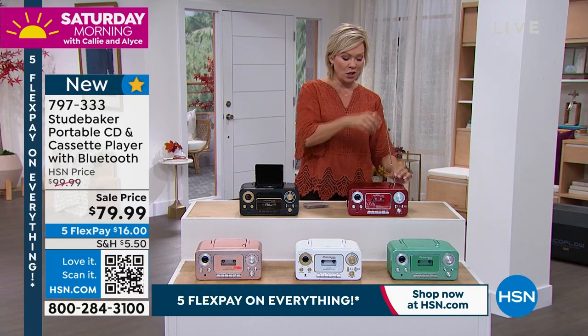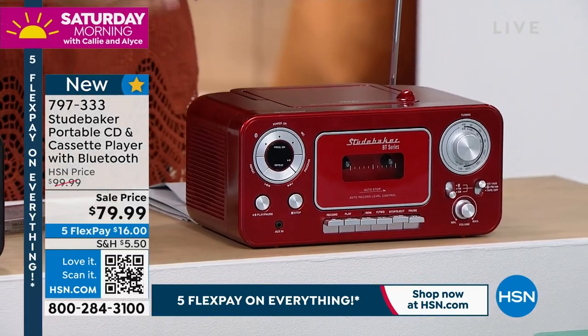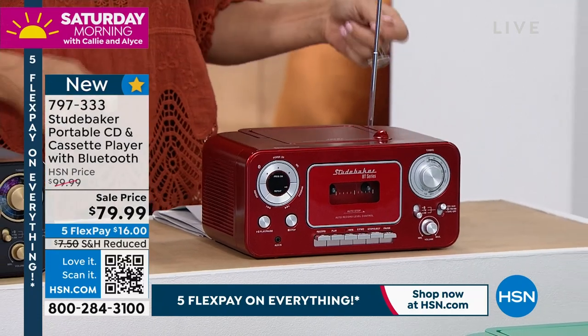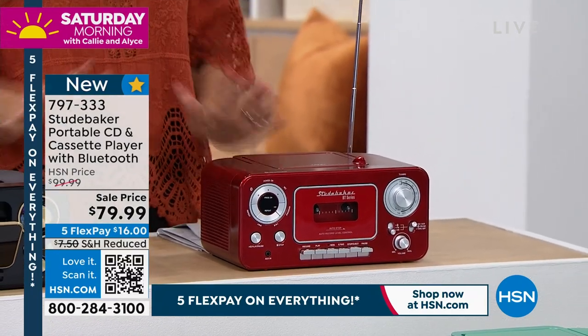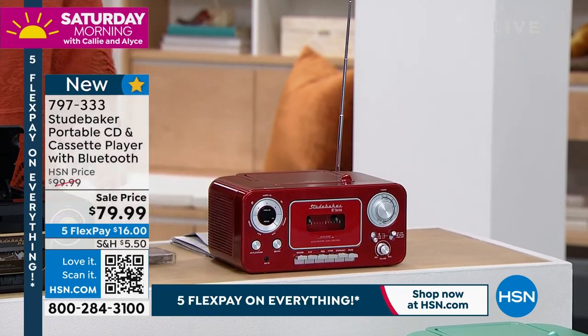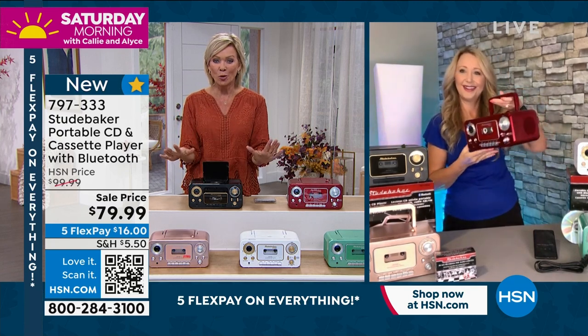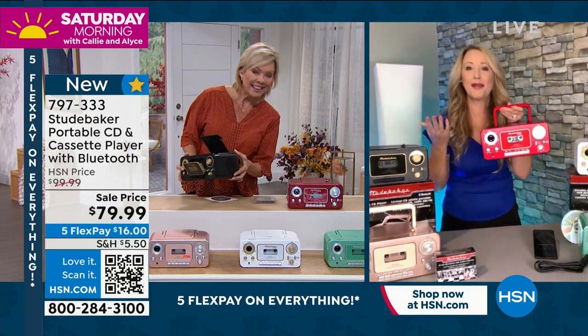I love the little antenna. You've got the ability — and by the way, it can be charged using batteries, or you can use this as a regular plug-in kind of mode. Lots to love about this. Lori Leland, our guest joining us today. So fun to have this new retro look to the Studebaker. Lori, this is so cool.